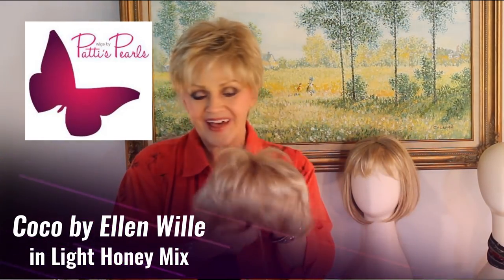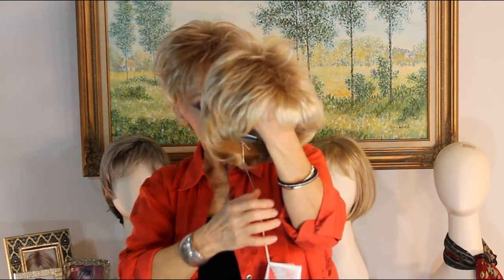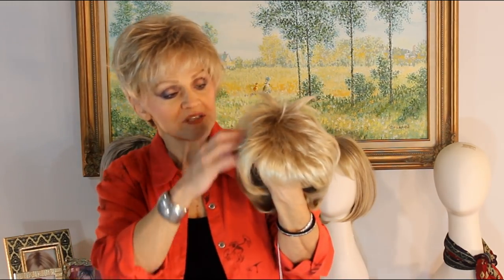Ellen Vila again, our European designer. This is another adorable little short wig that she has done. The first one I showed you for spring and summer was the one I had on — a little longer on the top. I told you I was going to tell you the differences. This is a little shorter on top. She's still a blonde, but she's called Light Honey Blonde — 26, 25, and 20 — a mixture of these beautiful golden and platinum blondes.